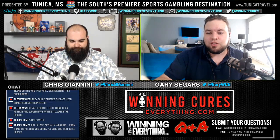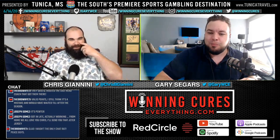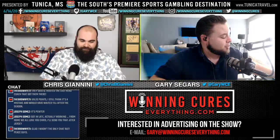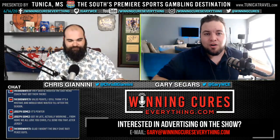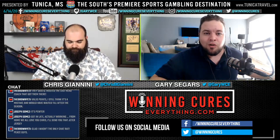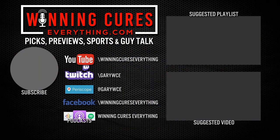Joseph said he got in late, actually working from home — we all love you, Chris, I'll send you the Jeter jersey. I wonder if he meant the pewter jersey. Brown Yeti said, glad I wasn't the only chat rat, peace guys. You guys have been fantastic, you always are. We definitely appreciate you. Review, subscribe, share out the show, all that wonderful stuff, and go to the website — tunicatravel.com, winningcureseverything.com. Take care of yourself, take care of each other, we'll see you tomorrow. Thanks for checking out Winning Cures Everything. Hit subscribe on YouTube or your favorite podcast app, or like us on Facebook or follow us at Winning Cures.